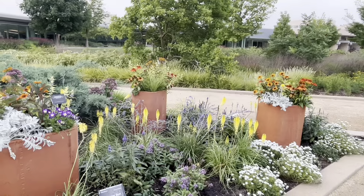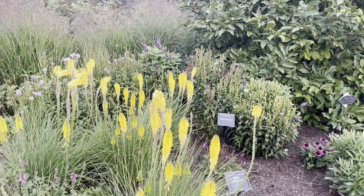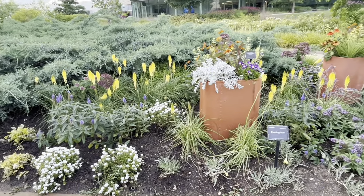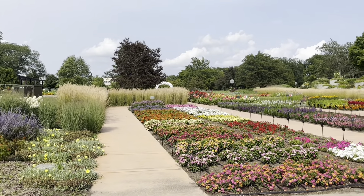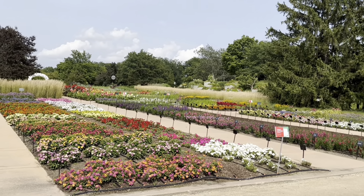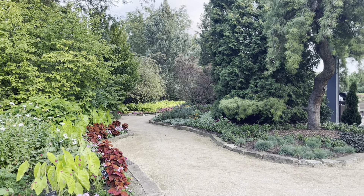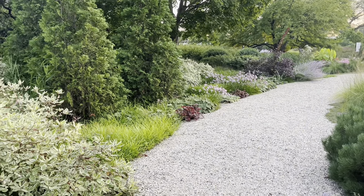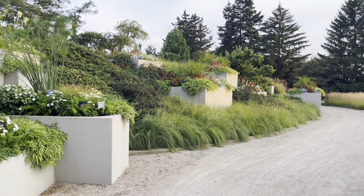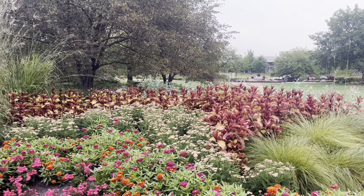Another thing that excited me about this variety is that it won a perennial distinction award at the UGA Trial Gardens. I'm an Atlanta gardener and I look for things that grow well in my zone, so when I see a plant that performed well at the University of Georgia, it gives me more confidence it'll grow well in my garden. If you're starting out, one way to feel more confident picking perennials is to look at trial gardens and see which plants won awards. There are trial gardens all over the country, likely one in your zone, growing in similar soil and conditions to yours.